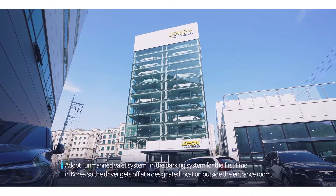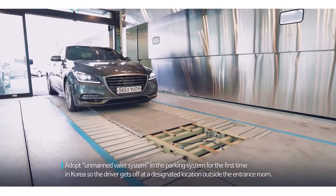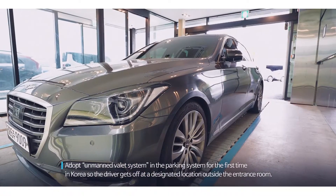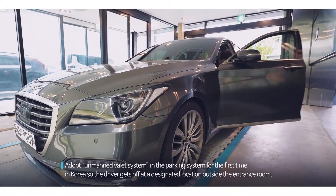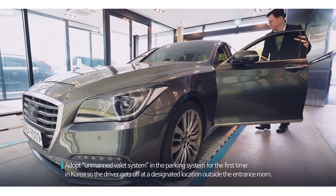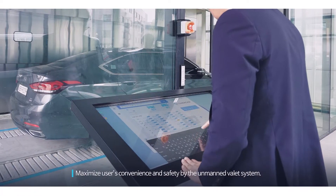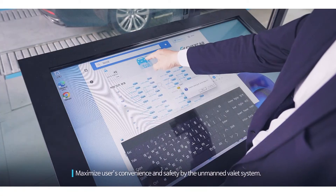Adopting an Unmanned Valet System in the parking system for the first time in Korea, the driver gets off at a designated location outside the entrance room, maximizing users' convenience and safety.